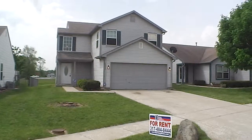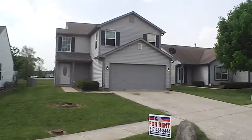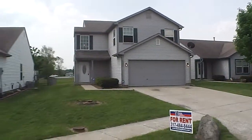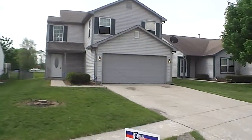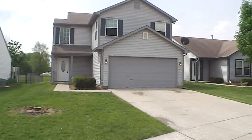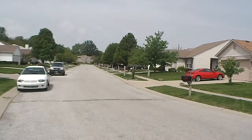Welcome to 5333 Bircham Way on Indianapolis' west side. This home is located in Wayne Township, that is Ben Davis School District. This home is a three bedroom, two and a half bath, offering just a little over 1,700 square feet. It's a very nice community.